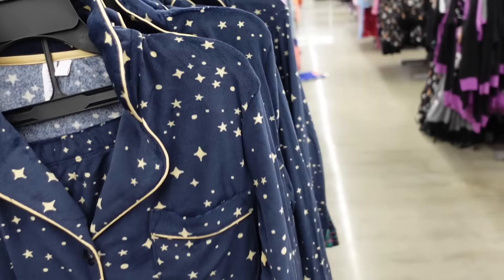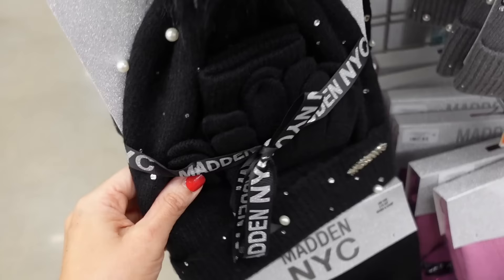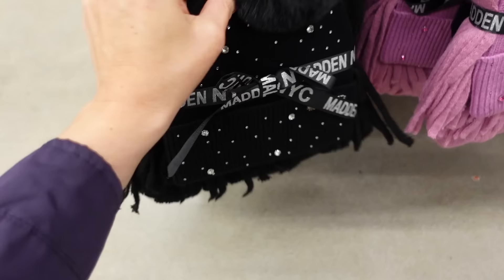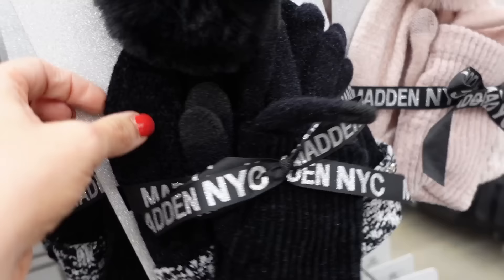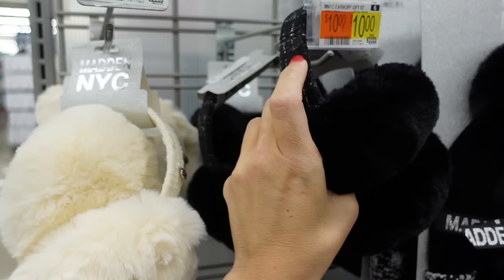New hat and scarf sets from Madden NYC. So they have the little pom pom ball with gloves and pearls in black, gray, and ivory — they're $15. They also have the hat with rhinestones and a little ball and the matching scarf in black, purple, and ivory — they're $20. They also have this barefoot dreams material hat and gloves for $15, and ear warmers for $10 with that tweed band in brown, pink, black, and ivory.